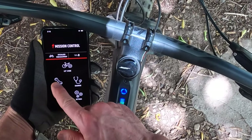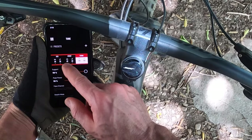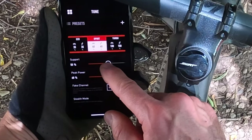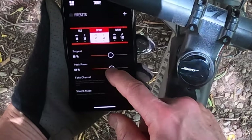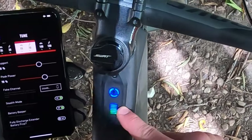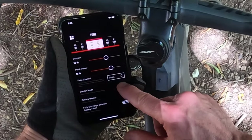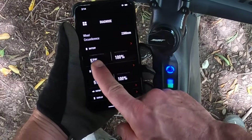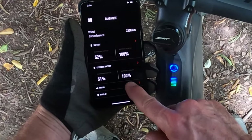A big part of the system is the Mission Control app. This lets you tune the bike's different settings from eco to sport to turbo. Each mode has two settings you can adjust: support — how hard you have to work before the assist kicks in, set it easier if you want it to kick in sooner — and peak power, the maximum percentage of available total power that it will provide in that setting. You can also control how the system looks and sounds: turn on stealth mode and the lights go out on the control box, and turn beeps on or off. The app also shows diagnostics including battery percentage and total battery capacity, or battery health, for both the main battery and the range extender.